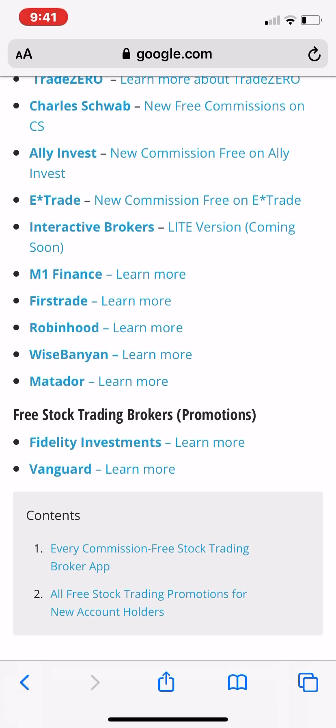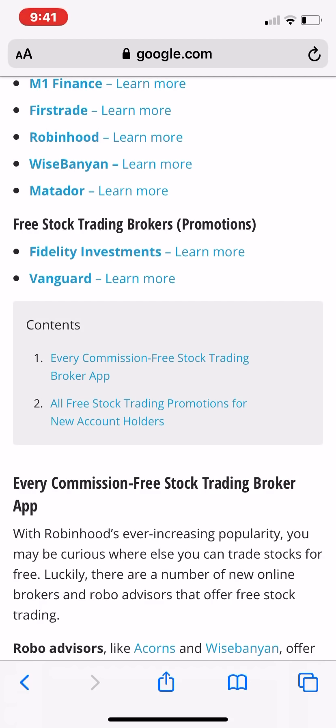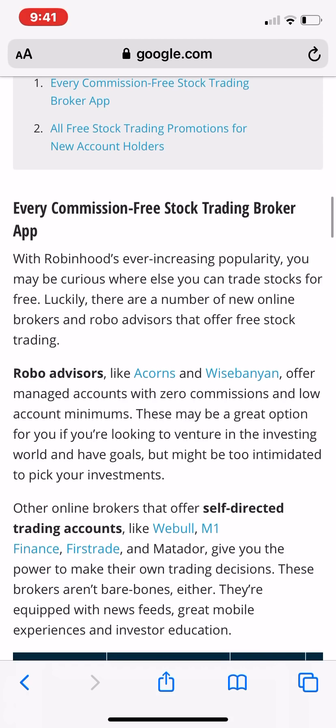Now Fidelity and Vanguard may be on the way. We're waiting to see what they're going to do, but I know Fidelity is supposed to be doing theirs too soon. So just keep an eye out — I'll let you guys know as soon as that happens.